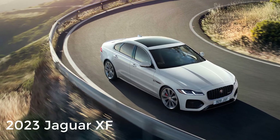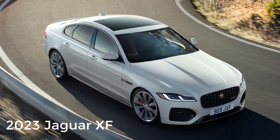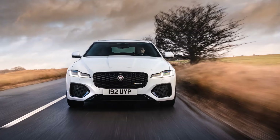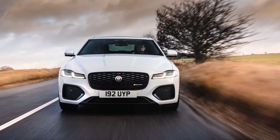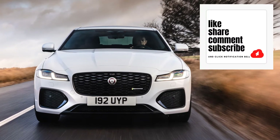Hi, welcome, thanks for joining me. On this episode of Build Your Own, the 2023 Jaguar XF trim levels and standard features are explained. I'll also go over the paint colors. Before I do, however, I just want to remind you that if you find this video helpful, informative, or entertaining, please like, share, and subscribe to my channel.